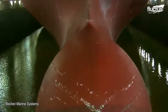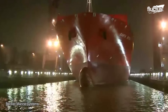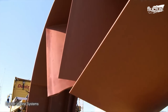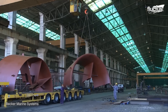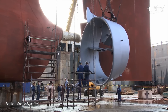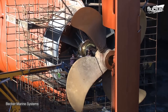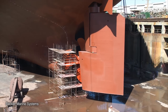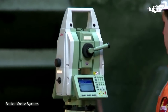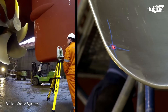A notable example is the retrofit installation of the Becker-Mewis duct twisted to the Hamburg Sud 7100 TEU container vessel Santa Rita in Rotterdam. The Becker-Mewis duct is a unique and innovative device designed to optimize the flow of water around the vessel's propeller, thereby reducing energy consumption and improving fuel efficiency. During the retrofit process, the Becker-Mewis duct twisted was precisely fitted to the Santa Rita's hull using 3D scanning, integrating seamlessly with its propulsion system.